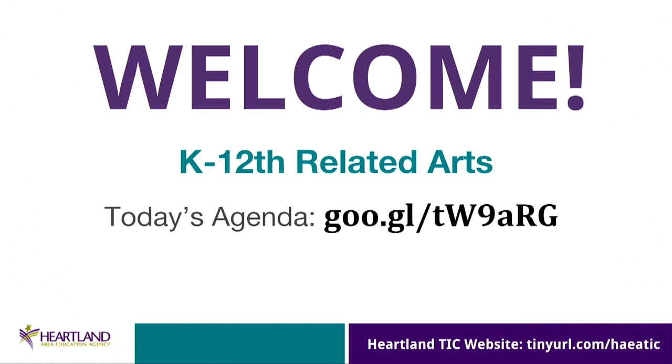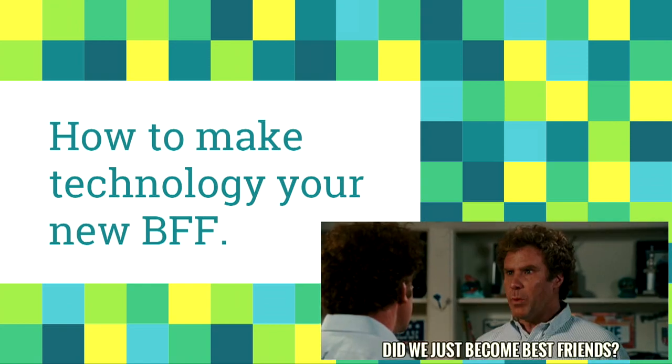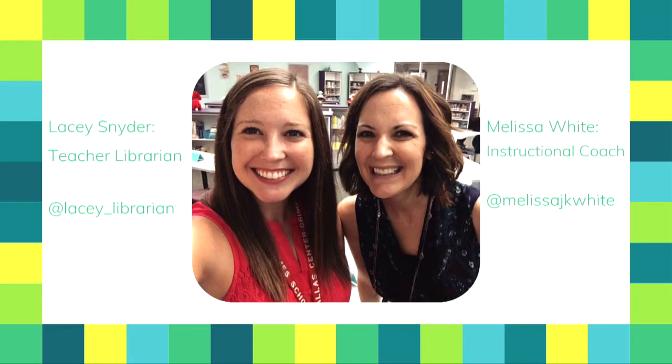We're going to talk about how to make technology your new BFF today. Our hope is that by the end, technology is the John C. Reilly to your Will Ferrell. I'm Lacey Snyder, teacher librarian at South Prairie in Grimes, a K-5 building, in my third year. I'm Melissa, instructional coach at South Prairie, former teacher librarian and high school English teacher. Lacey took my spot when I became instructional coach, and that's where our relationship started.